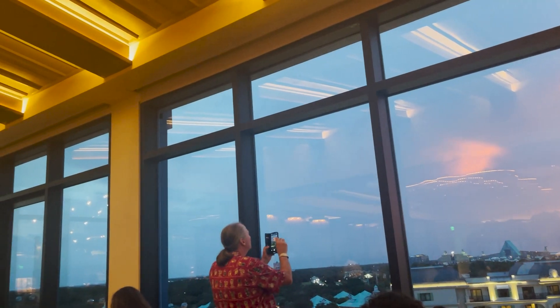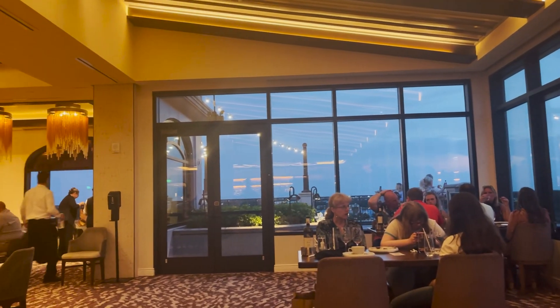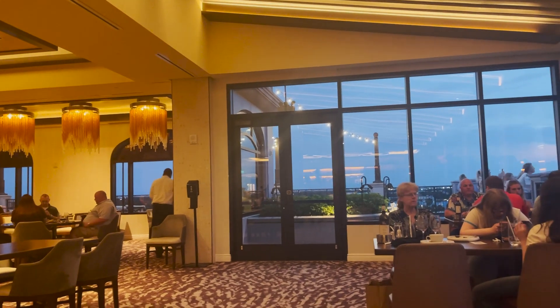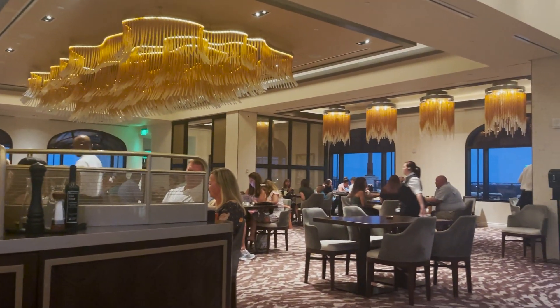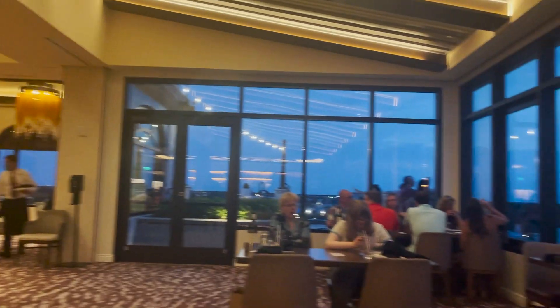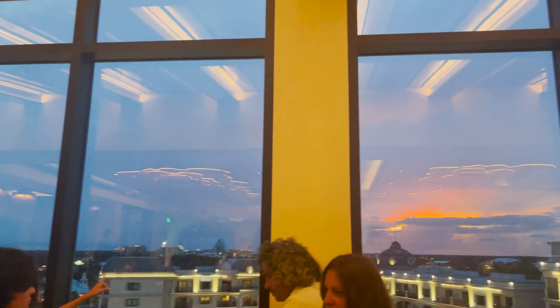If you time it right, you're going to be able to see the Epcot fireworks from here. If you didn't time it right, like me — I have an 8:30 reservation and fireworks start at 10 — then I'm probably just going to go out on the balcony and watch them from there. This place is absolutely beautiful. This is signature à la carte dining, so it's going to be pretty expensive for dinner, but it's a great, beautiful restaurant — probably a great date night or if you're celebrating something super special.